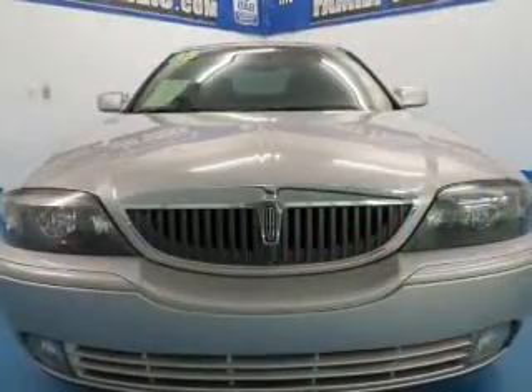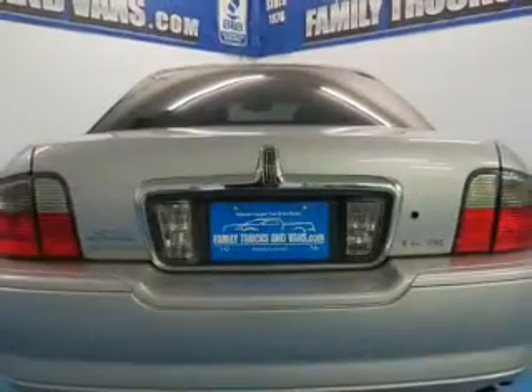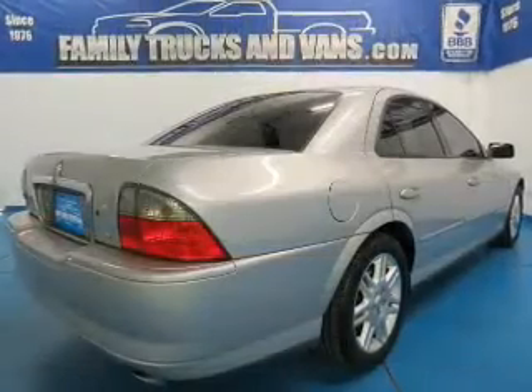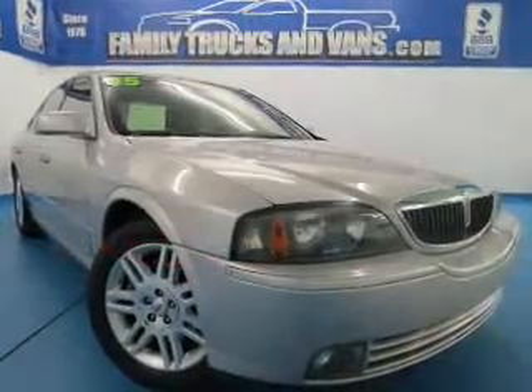The features include heated steering wheel, leather seats, heated seats, a HomeLink system, memory seats, a premium sound system, auto dimming mirrors, dual temperature controls, automatic climate control, and tilt and telescopic steering wheel.